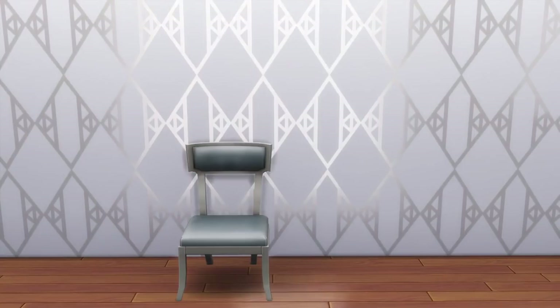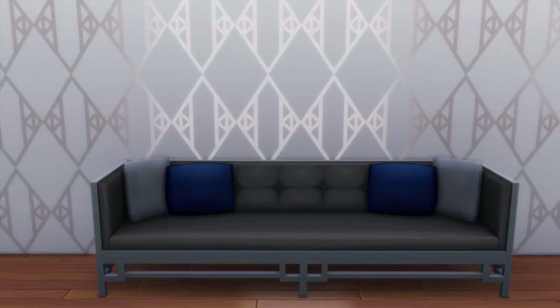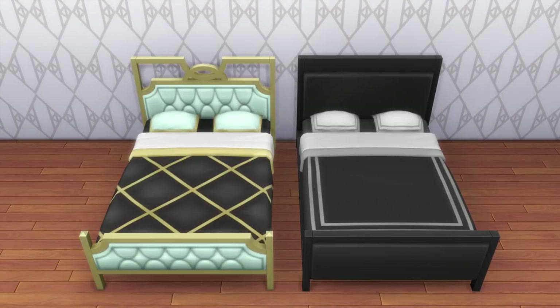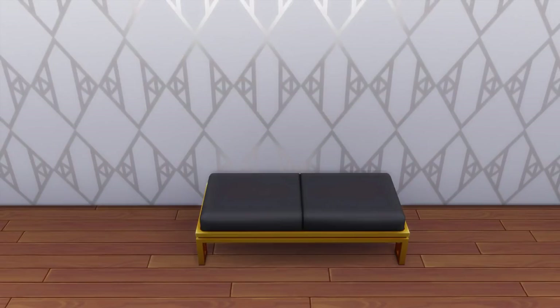We get two new chairs — a living chair and a dining chair. The dining chair reminds me of one from Movie Hangout Stuff but with more toned-down patterns. There's also a sofa which I really like. We get not one but two new beds, which I was really excited about — before City Living I was really wanting new beds, and we got two there, and now two more. There's also a new ottoman.